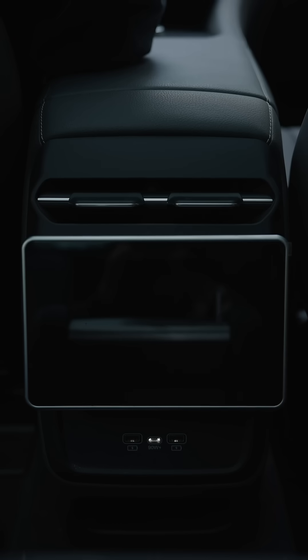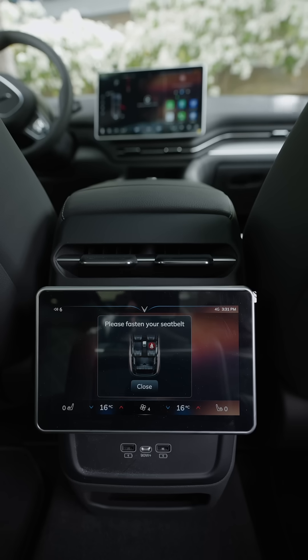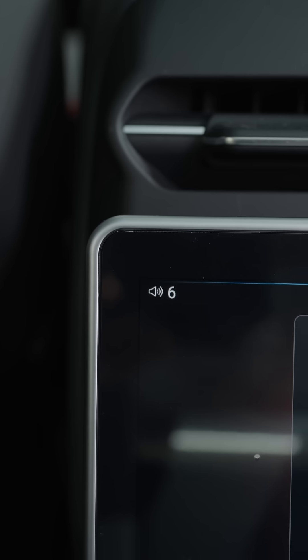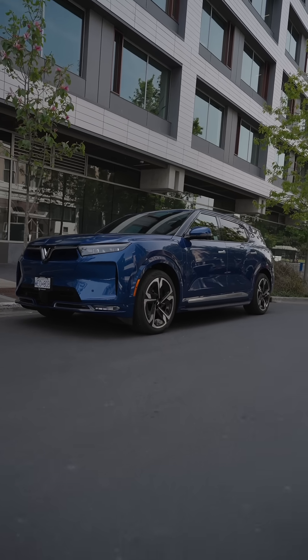In the back, you also have multiple USB-A and C ports, on top of a screen to control the air temperature, as well as media, and a wireless charging dock next to the cup holders. Overall, this vehicle is jam-packed with tech features wherever you look.